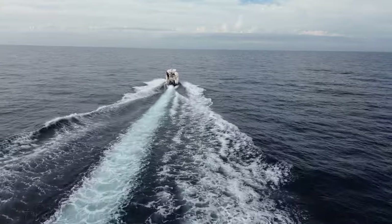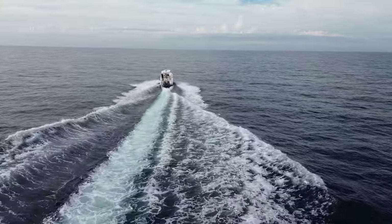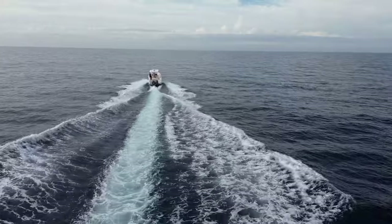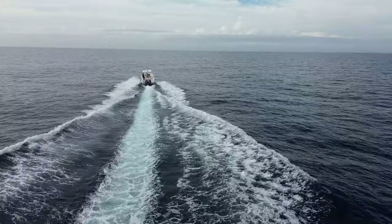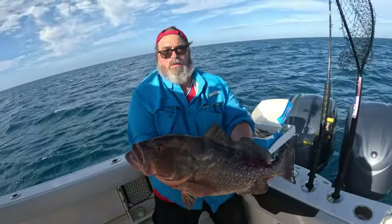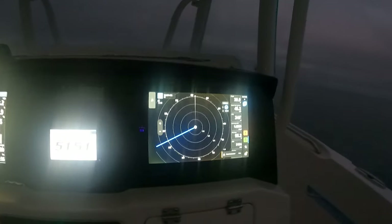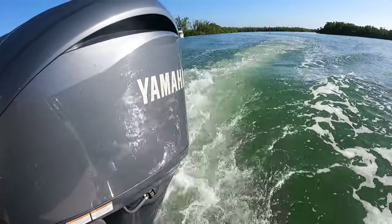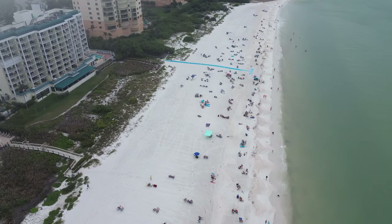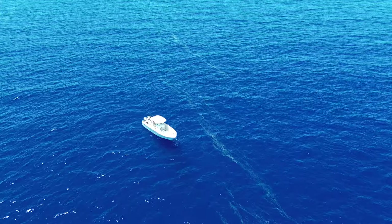Welcome back to Fisher Family Adventures. We are back today on my 29-foot sailfish and we're headed offshore. The grouper bite has been really good since the opener on January 1st and we look to continue that trend today. We are headed out of Marco Island, Florida, from the pristine beaches to the deep and plentiful waters of the Gulf of Mexico.